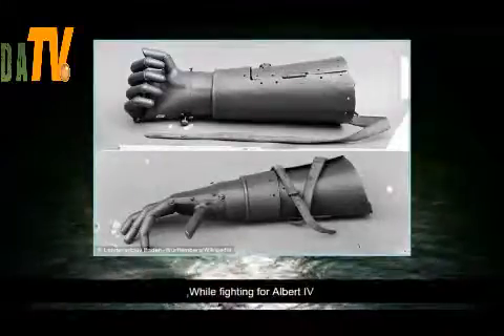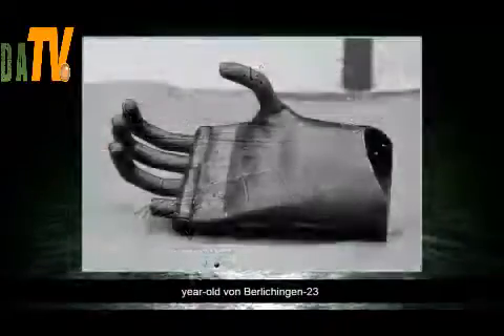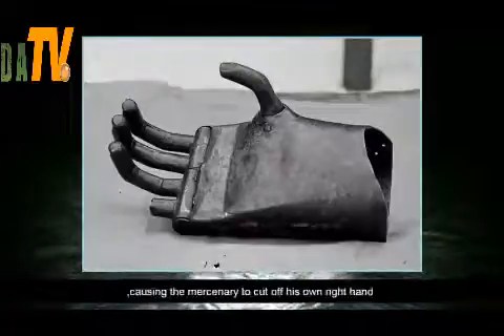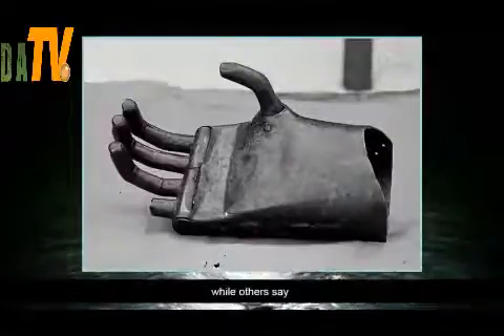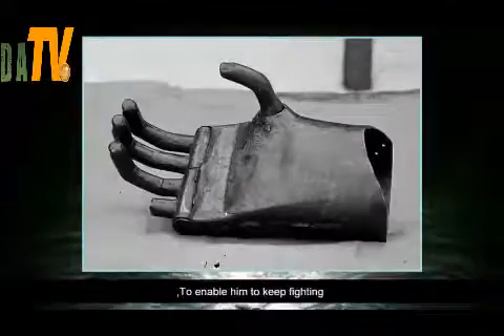While fighting for Albert IV, the Duke of Bavaria in 1504, 23-year-old von Berlichingen was hit by a cannonball. Some say it hit his arm, causing the mercenary to cut off his own right hand, while others say the flying ball ripped the lower part of the limb off itself.